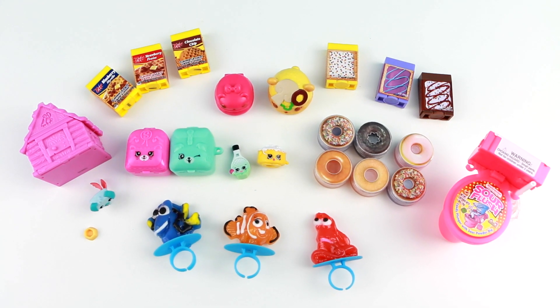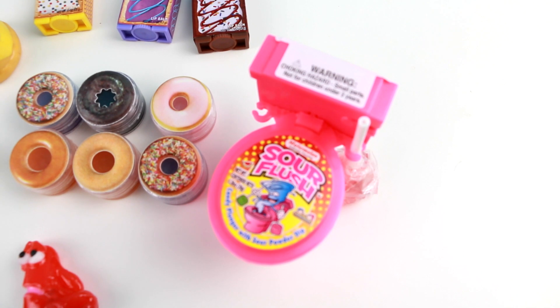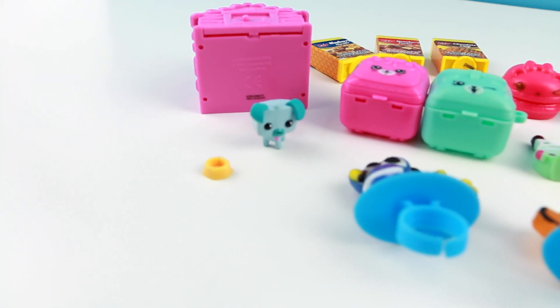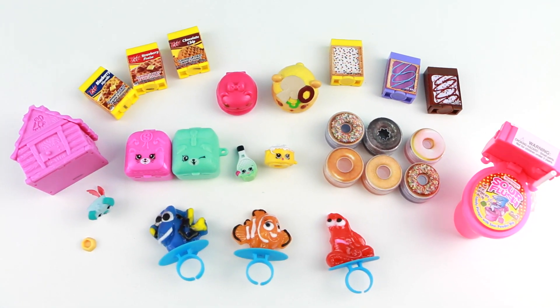My favorites out of this haul: the sour flush candy was my favorite candy, and my favorite toy would have to be the Animal Jam puppy — I thought it was super cute and something a little different that I haven't seen before. Thank you guys so much for watching today. I hope you liked this little haul. If you would like to see more hauls, give this video a thumbs up. Thanks guys — I will see you in the next video.